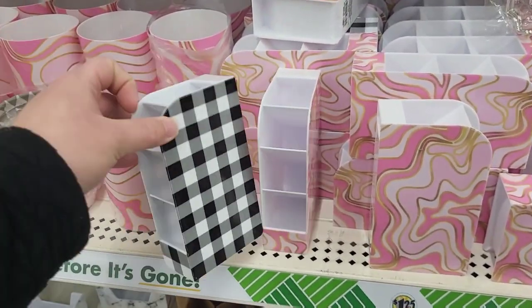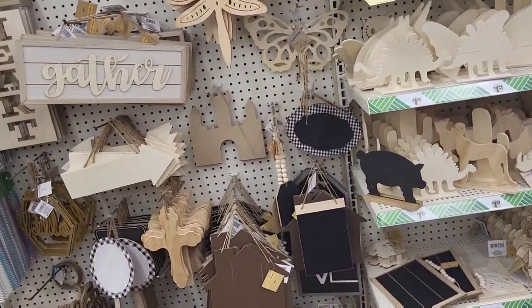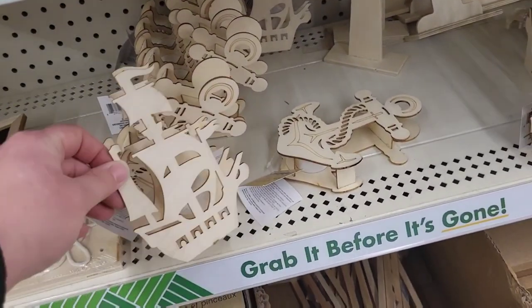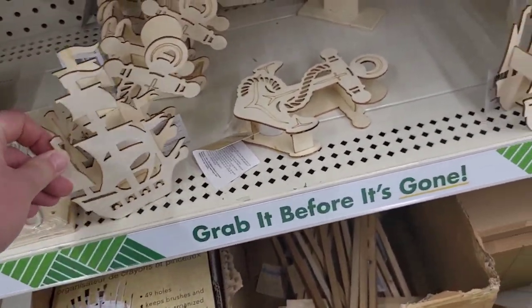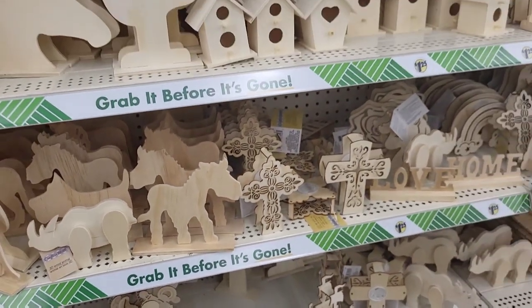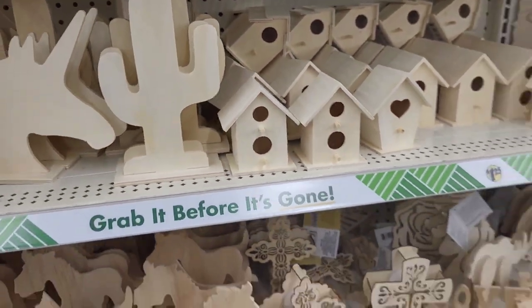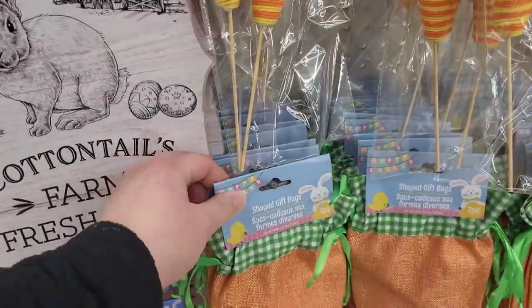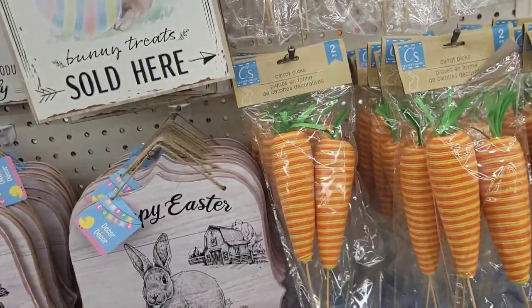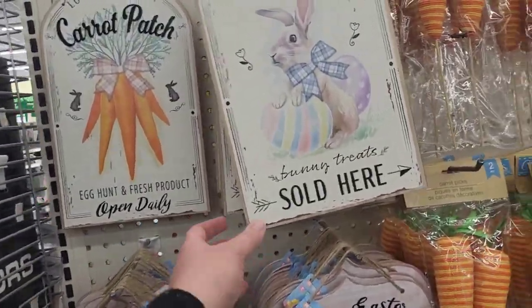I've seen these before in this pattern. Kind of just cruising the little craft section, I don't really see a whole lot new going on here. Oh, we got these little — it's a little ship and we got the anchor, those are new. We got the double birdhouse. Oh, they got a whole bunch of little stuff right here — look at these little carrot-shaped gift bags, you get two in a pack. And then we got the little carrot picks, these are cute.